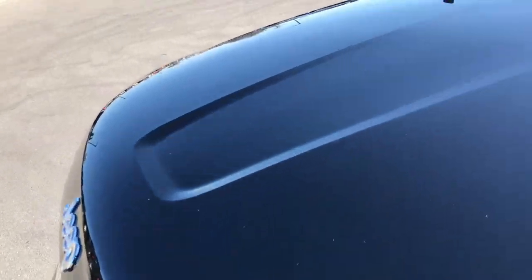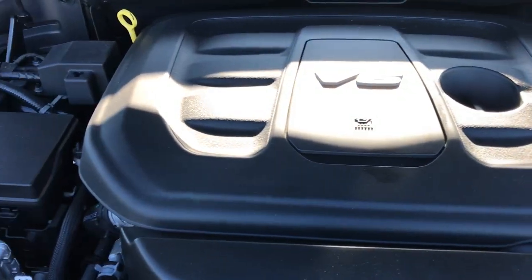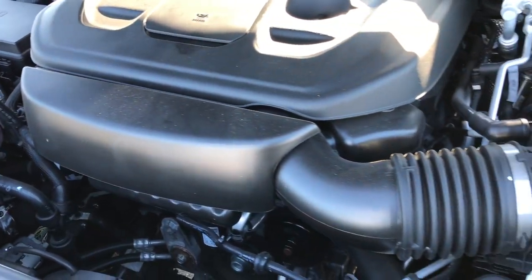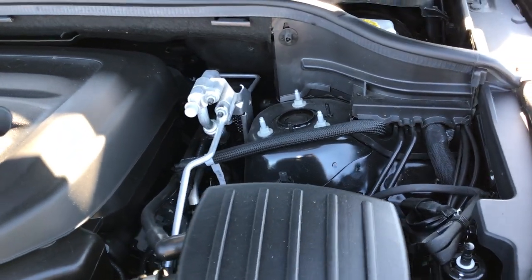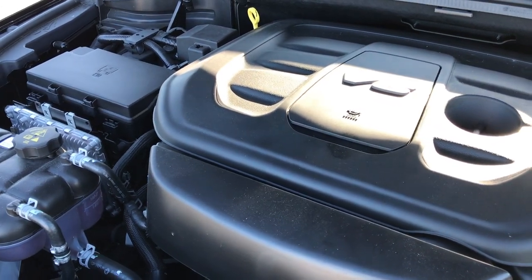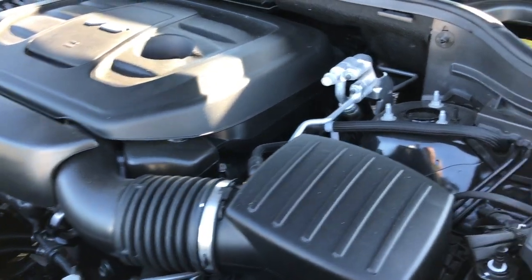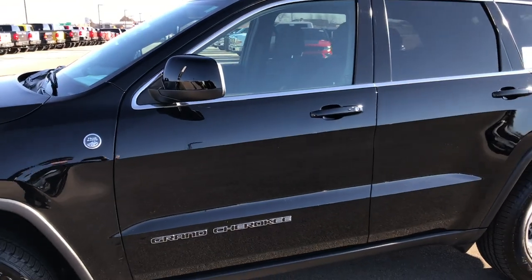As we go under the hood, we have the award-winning 3.6-liter Pentastar V6 motor. This motor has been on Ward's Top 10 Engine list four different times for reliability, horsepower, and overall performance. The engine bay is very clean and runs very smooth. This vehicle has been fully safetied and inspected by our service shop, has a fresh oil and filter change, all fluids checked and topped off. This Grand Cherokee is 100% ready to go.